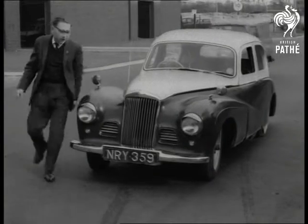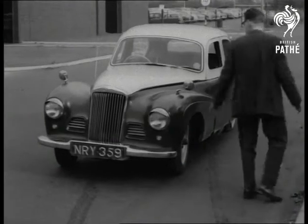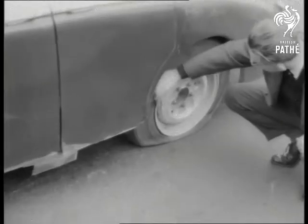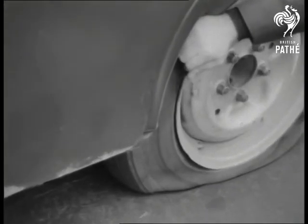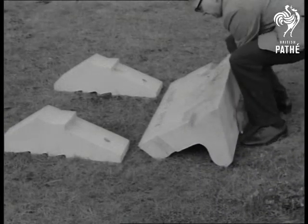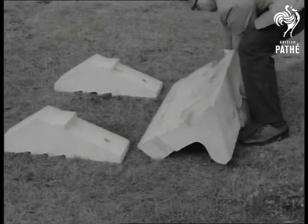That should teach him to respect the kerb in future. But seriously, the tyre toll is heavy — and it isn't always the driver's fault. So let's bid welcome to a new safety kerb designed to soften the impact.